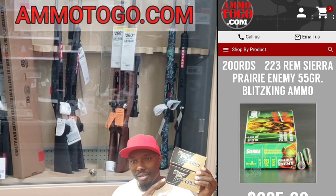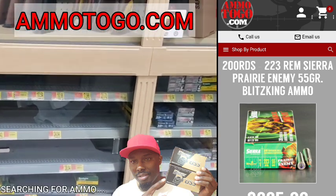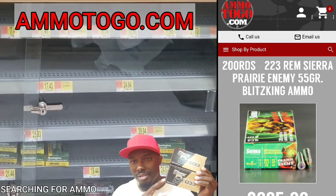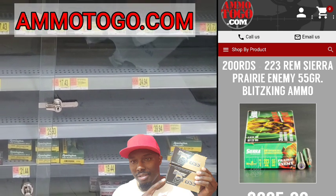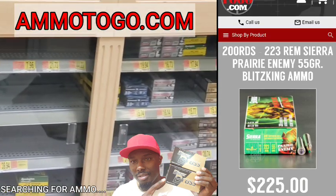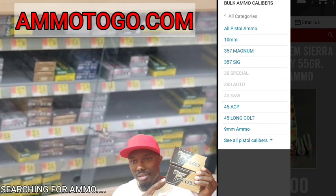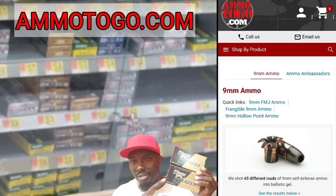Right now we are at another site called ammunition2go.com. We're going to see what ammunition2go has right now. We're going to start off with 9mm like always, go to pistol ammo, go to 9mm, and see what they got.